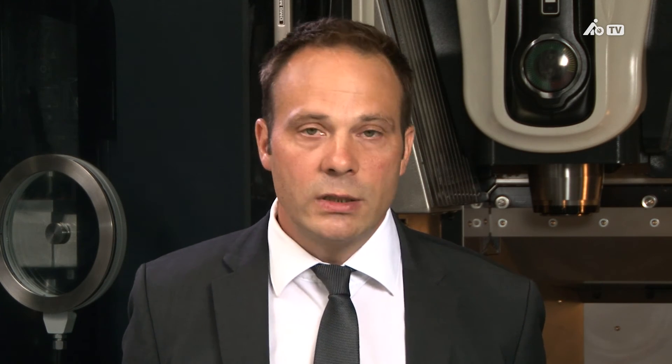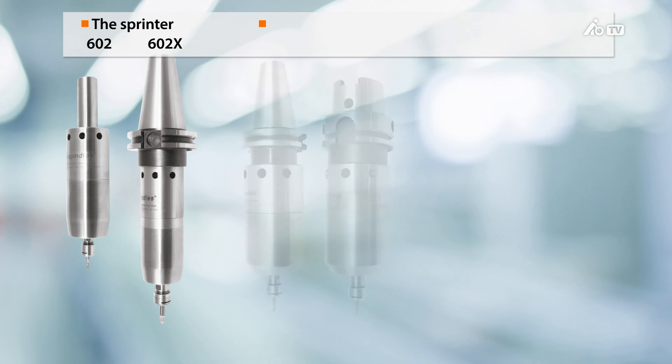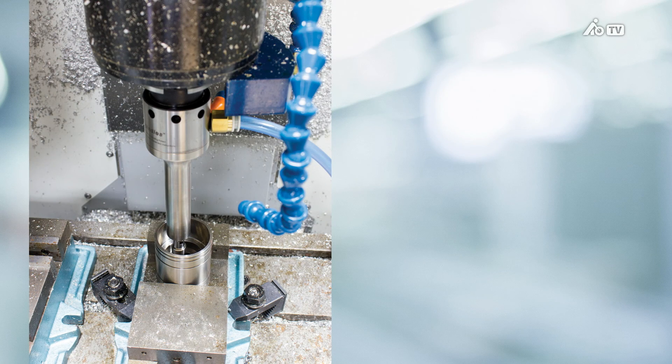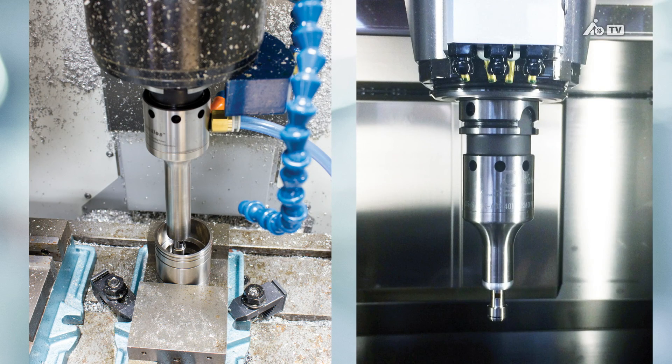We also distinguish between single and double turbines. The double turbine offers virtually twice the performance, since it features two turbines. The dimensions are practically identical, except that the flute length of the double turbine is a bit longer than the single version. If you require enhanced accessibility in order to plunge deeper into your workpiece, for instance, we can also procure slim air turbine models.